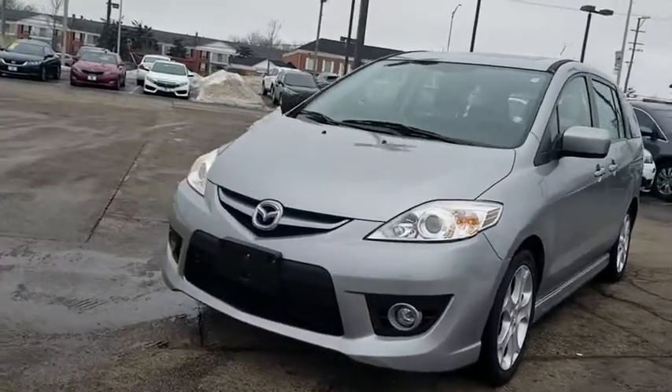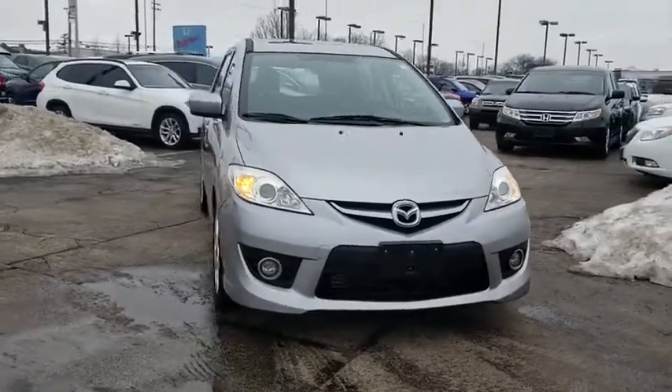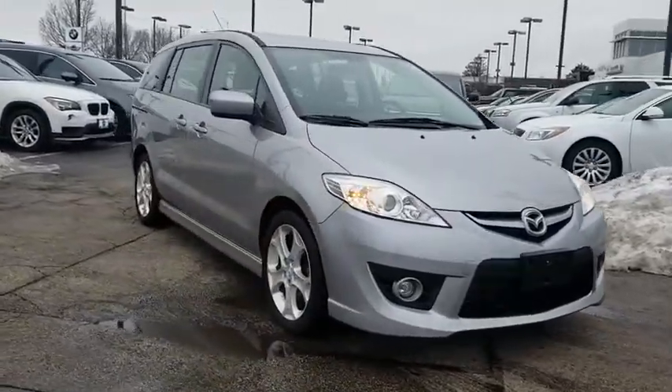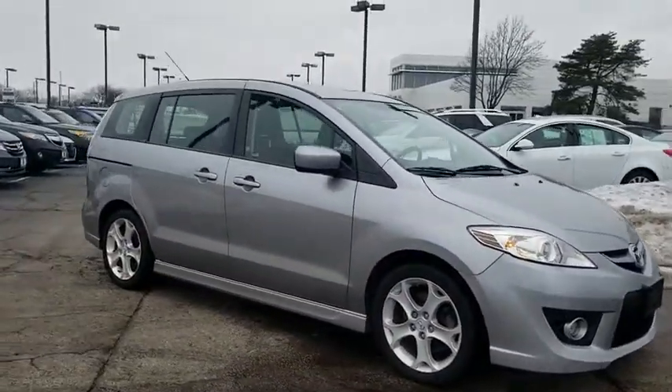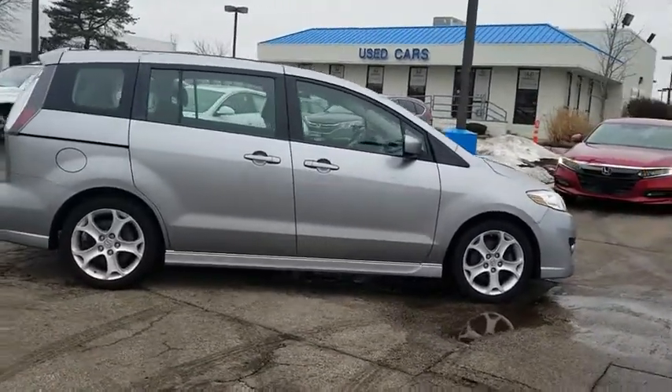The 2010 Mazda 5. The six-passenger Mazda 5 combines excellent fuel economy and minivan utility with exceptional handling and athletic good looks. Feel the power of this multi-activity vehicle that leaves nothing behind.